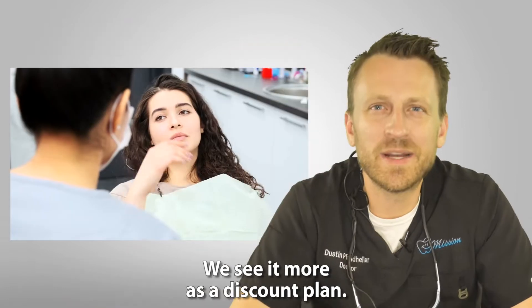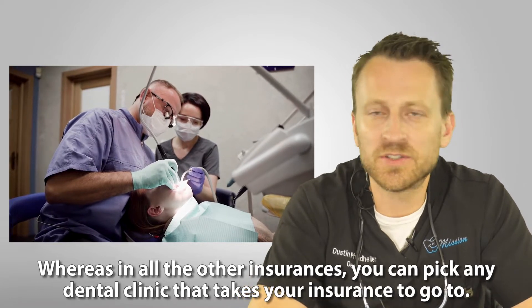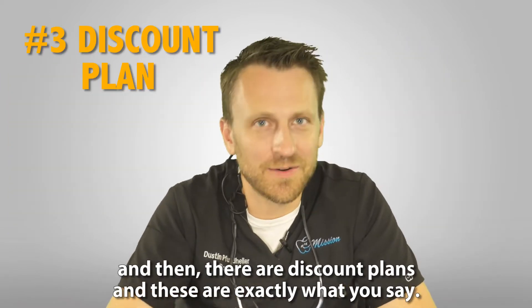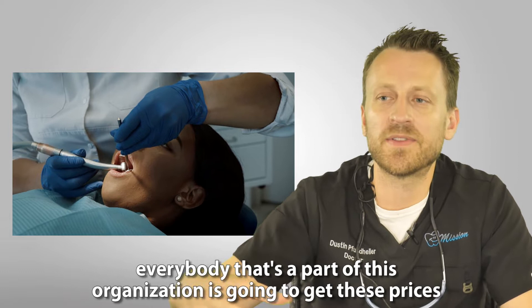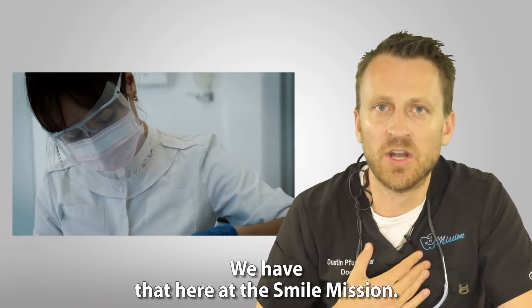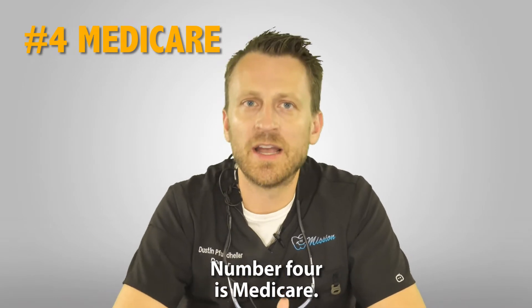The next is HMO, and this is a different type of insurance — it's not really technically insurance. We see it more as a discount plan. A patient gets assigned to one dental clinic; you have to pick one clinic and that's where you get all your work done. Then there are discount plans — you're part of an organization and the dental office offers lower prices to everyone in that organization. Many offices have discount plans; here at the Smile Mission we offer our own membership plan.